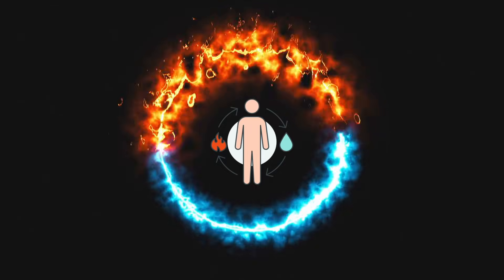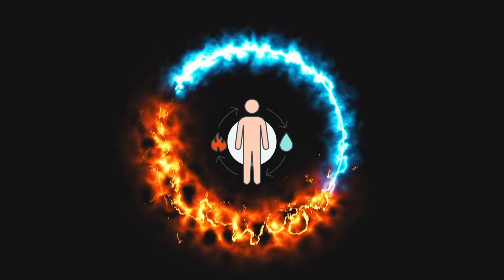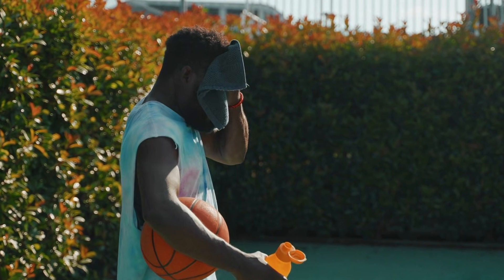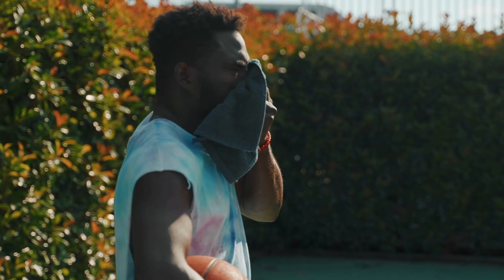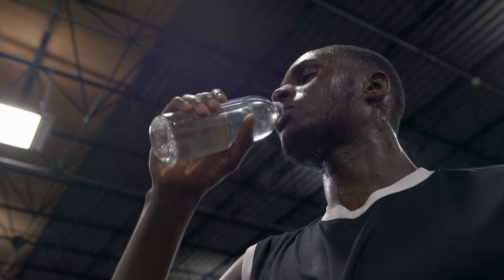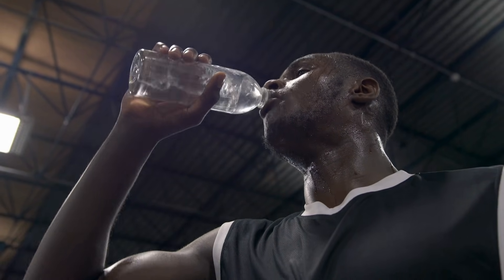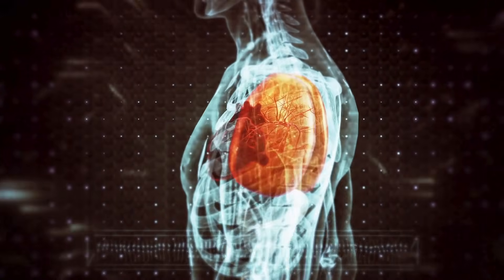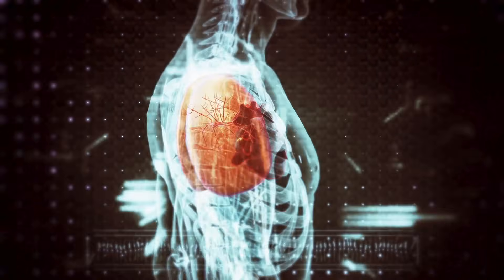For example, temperature regulation is a key aspect of homeostasis. Humans and many other animals have mechanisms to keep their body temperature around a set point. When it's hot outside, your body sweats to cool down. When it's cold, you might shiver to generate heat. Another example is fluid balance — when you get dehydrated, your body signals you to drink water, which helps restore the right amount of fluids, important for many bodily functions. Overall, homeostasis is like a set of built-in controls that help living things manage their internal environment, making sure they stay healthy and functional no matter what's happening outside.